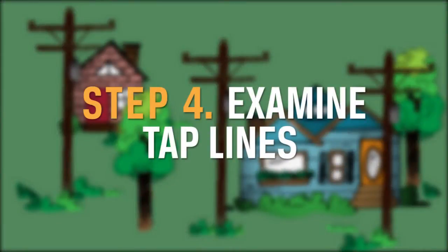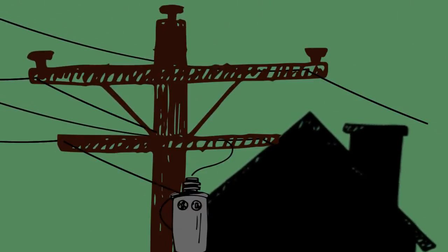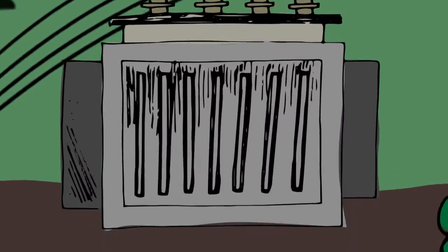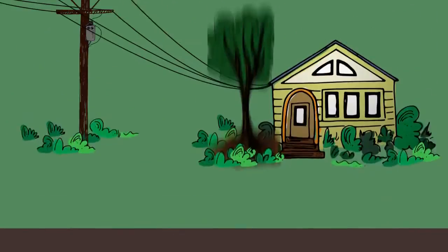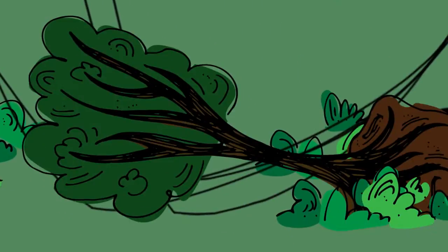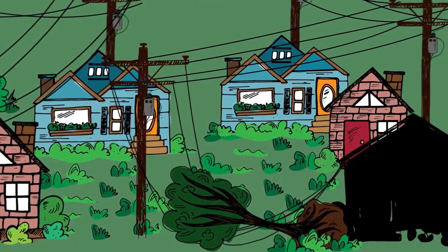Step 4: Examine tap lines. If local outages persist, supply lines called tap lines are examined. These lines deliver power to transformers that are either mounted on poles or placed on pads for underground service, and can be found outside of homes, businesses, and schools. Occasionally, damage will occur on the service lines between the nearest transformer and your home. Has your neighbor ever had power while yours is out? That is why.